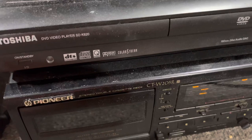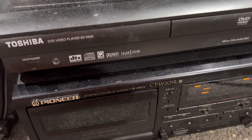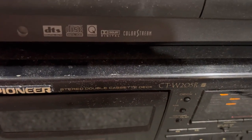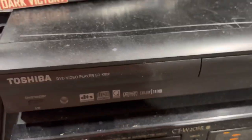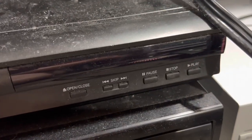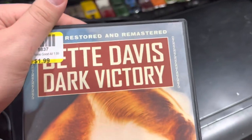So this is the DVD player we ended up replacing it with — it's on top of the Pioneer where I usually keep mine. This is a SD-K620 Toshiba. Colorstream, got Dolby, got Q Sound, digital video. This thing right here will actually put out the lyrics for your songs if your CD has lyrics on it — it will come right up on screen. We were trying to get 'Dark Victory' from Bette Davis to work and it would not work on that one.